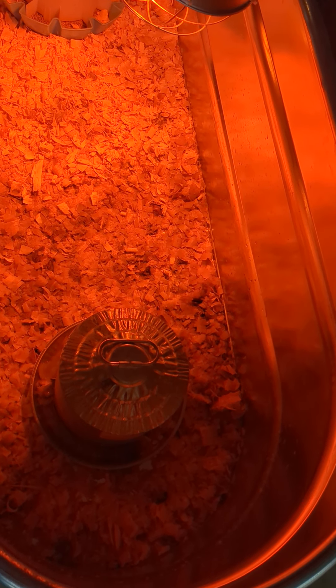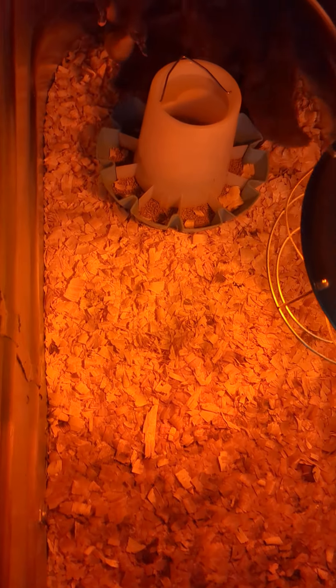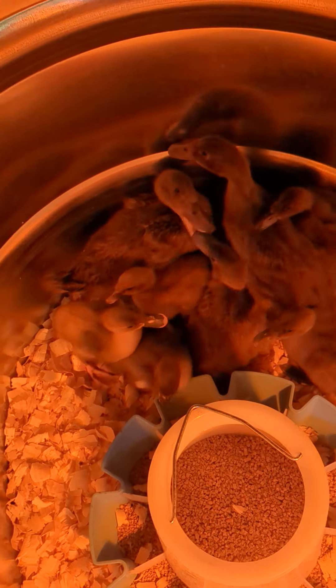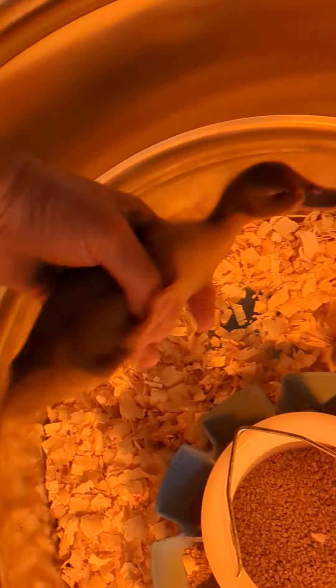Today is June 15, 2023, over here at the duck world. I got some more ducklings this morning. You can see the three original khaki campbells are really large, and here are some blue swedish — I just put these little new ducklings that are smaller in here.